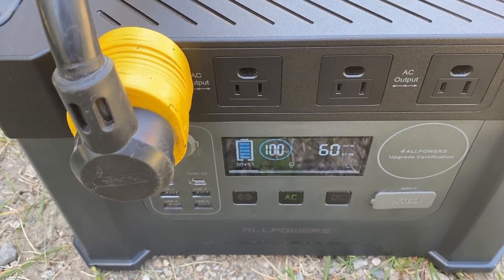We've moved inside because it's getting very hot outside and it's a little bit cooler in here. So I'm going to tell you a little bit about the S2000 power station as well as the 400 watt solar panels. The S2000 with 2000 in the name says it will give you 2000 watts of continuous power.